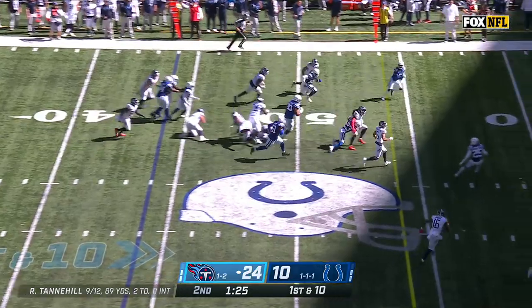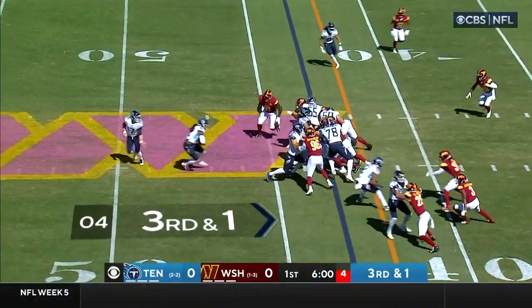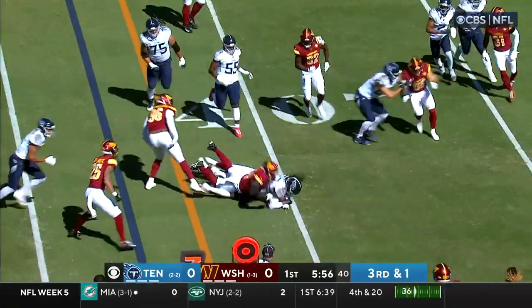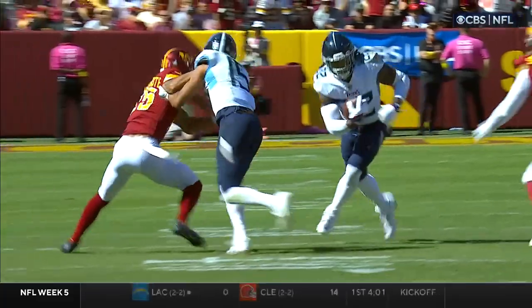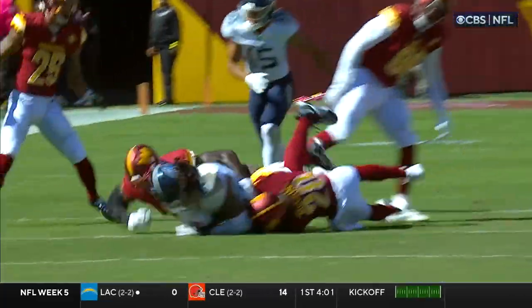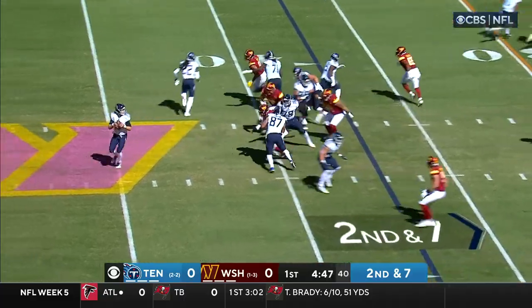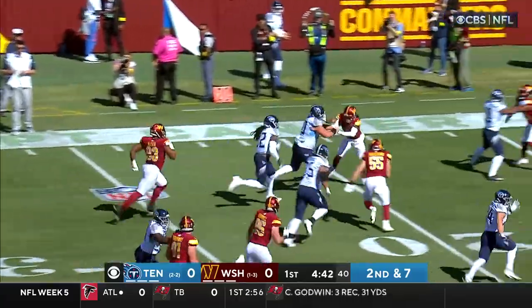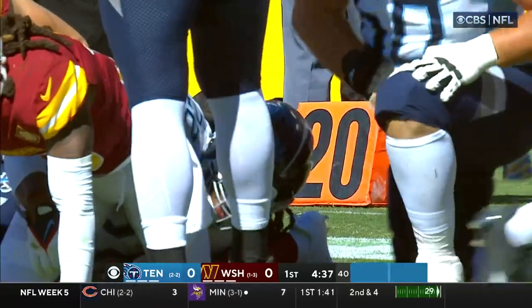Run it with Henry — first down inside the 45. Nice second effort and spinning forward for the first down. You had a defender right at Derrick Henry's legs and he sidestepped that. Tannehill playing with the same focus in the second half, trying to set up the screen to Henry. He's got some room — Derrick Henry with the first down inside the 20 and bulldozes his way to the 13-yard line.